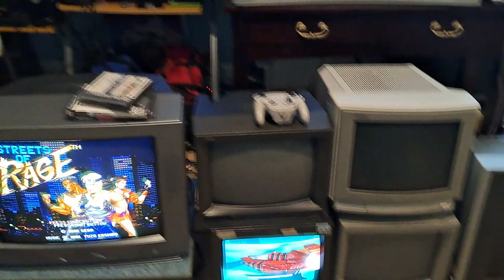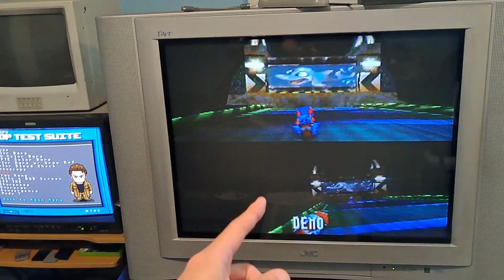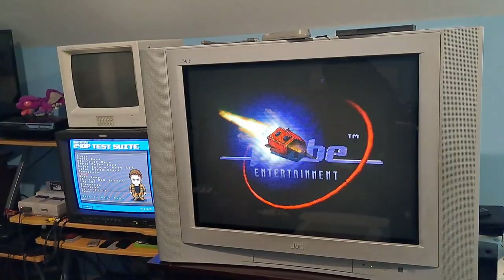JVC is another really good brand that I like — I own a whole bunch of JVCs as well. You can't really go wrong with them. This JVC video monitor I had to do a lot of work on to get it to look amazing, but once I did, it looks amazing. Most people know JVC for their D-series sets, which I had one as a kid. They are pretty good.